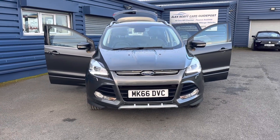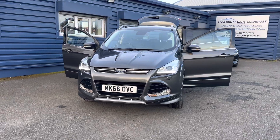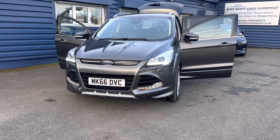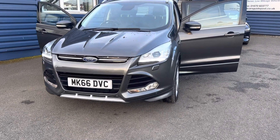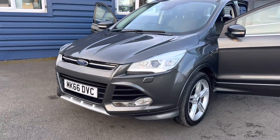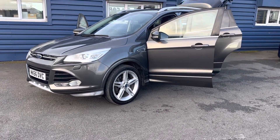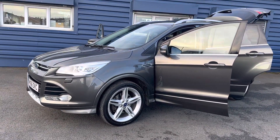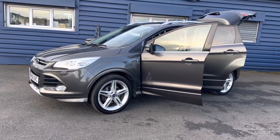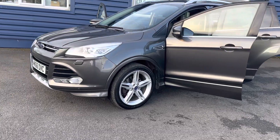Hello and welcome to Alex Cars and Guidepost. Here we present this beautiful 2016 66-plate Ford Kuga Titanium X Sport. This is a two-litre diesel manual, only covered 70,000 miles, only had two owners from new, two keys, comes with 12 months MOT.